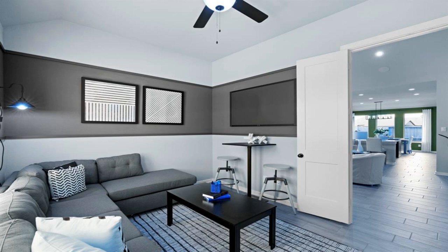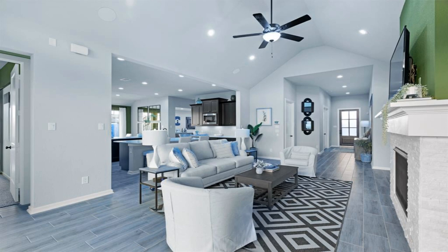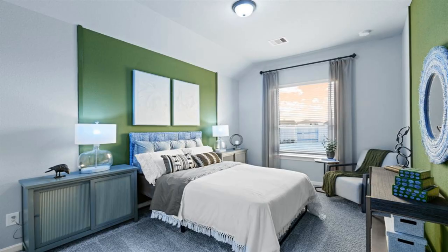The family room is vaulted, with the vault extending outside to a covered patio. The kitchen is a chef's delight with a double island, countertop seating for eight, and a walk-in pantry.